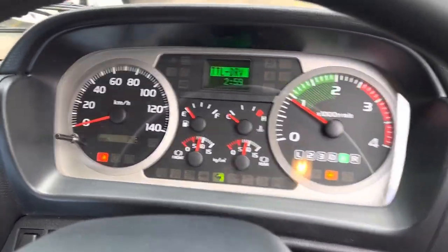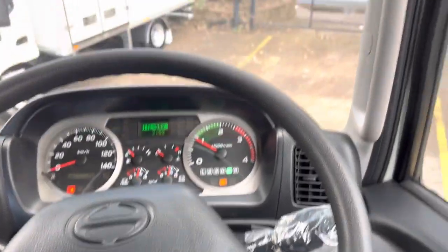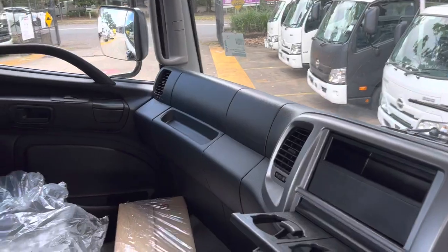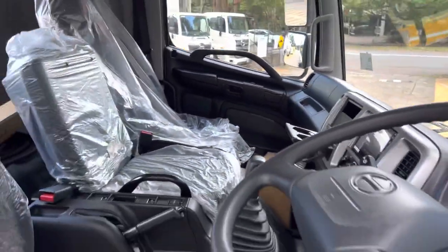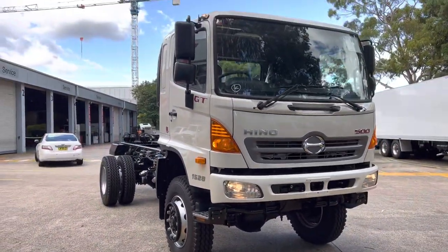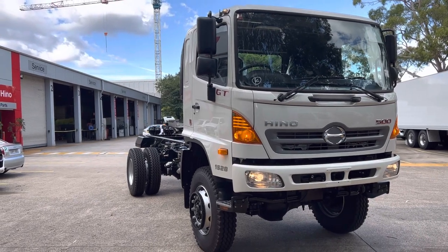That's your dash. Great insulation — close the cab and it's very quiet. Overall a very nice truck. Hope you guys enjoyed the video on the GT 1528 four wheel drive truck.